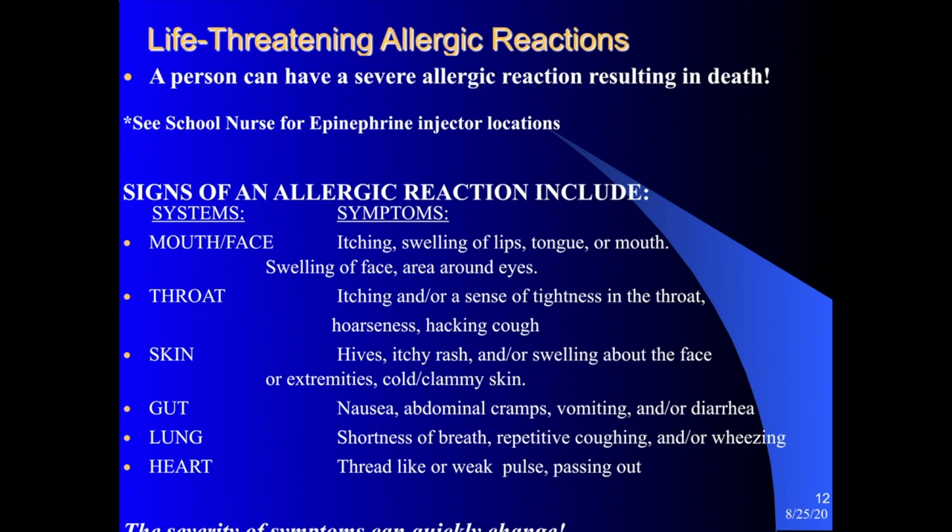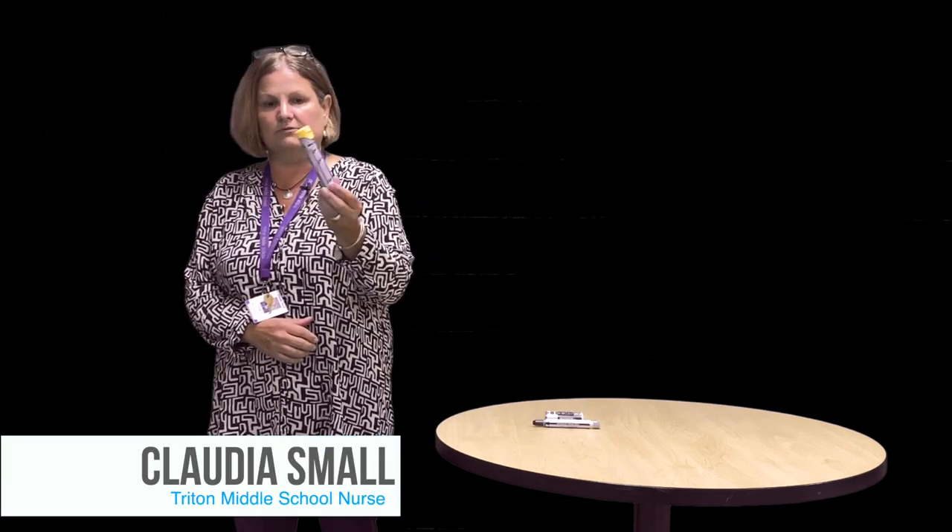Regarding life-threatening allergic reactions: a person can have a severe allergic reaction resulting in death. Each school has epinephrine, the life-saving medication for anaphylaxis, in the form of an auto-injector. I'll demonstrate the three most common types of auto-injectors you will see. The most common is referred to as an EpiPen — it's in an outer case, yellow on one end, with an orange tip. You can see the expiration date through the case and a small window showing the actual medication in the prefilled auto-injector.